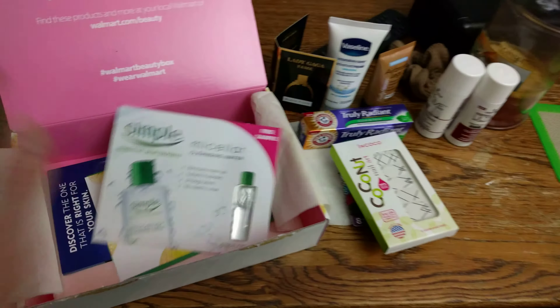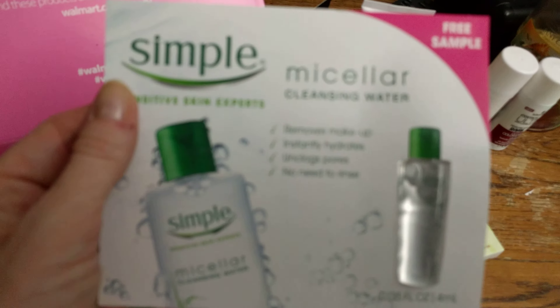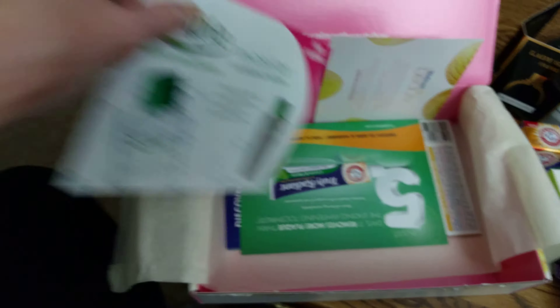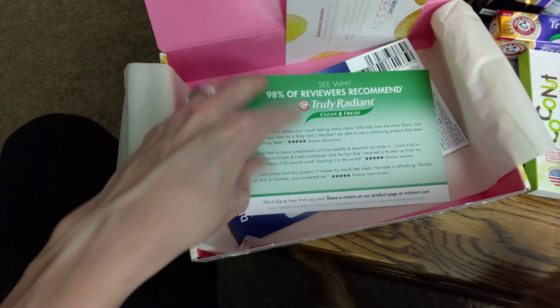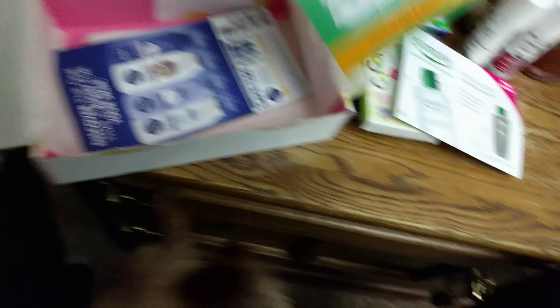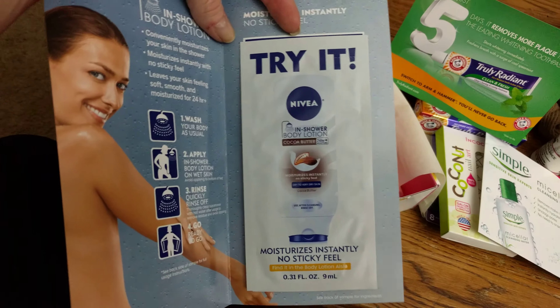And then I got some — focus, camera. There we go. Then I got some Simple makeup remover — love it, can't wait to use that. It's micellar cleansing water. And then I got some good little coupon things. This one says 98% of reviewers recommended. I'll have to check that out. Got some coupons with samples in here, some body wash. Cool, sweet.